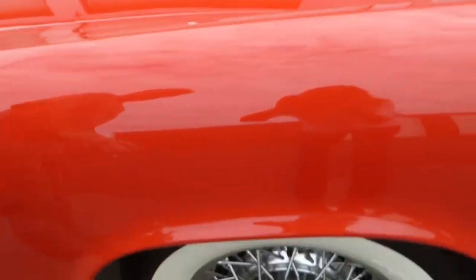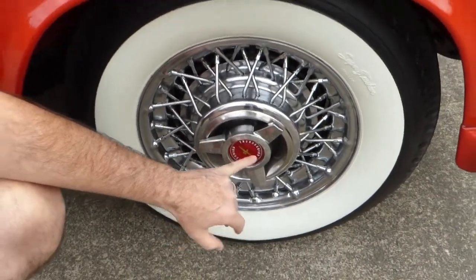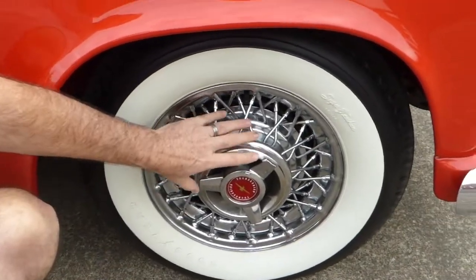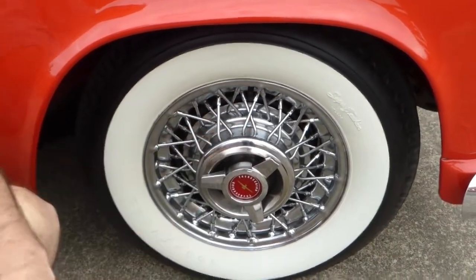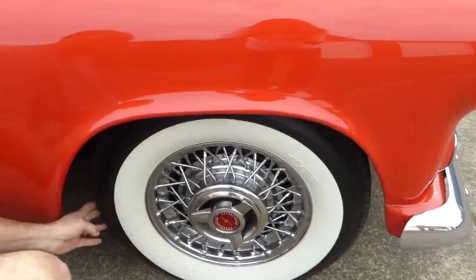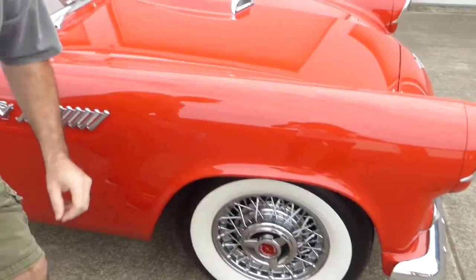These wheels and tires — you see these a lot on Thunderbirds, maybe even more so on the later ones like the '58s and up into the '60s — but these are true spoke wheels, very common on the T-Bird. They look excellent, and these nice whitewall tires all around are very classic.